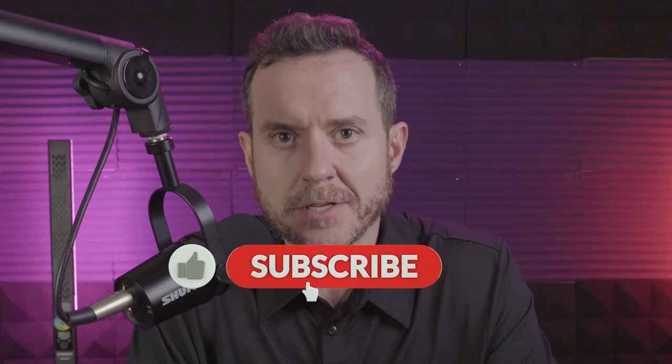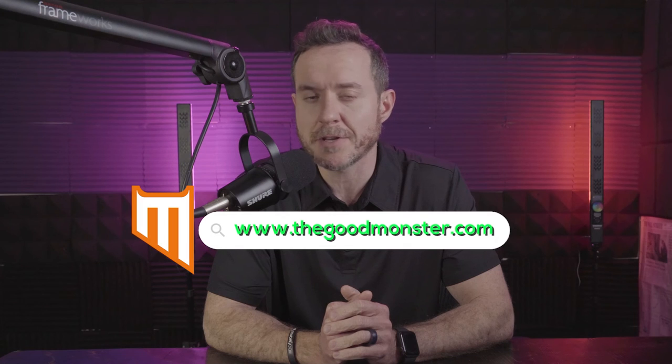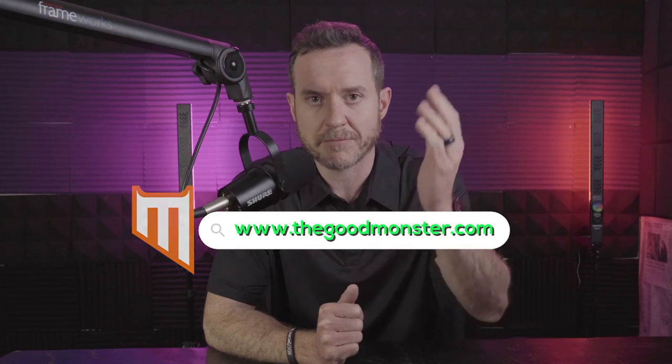That's a wrap. Thanks for watching. If you found it helpful, make sure you hit the subscribe button, the like button, and share this with your marketing team. If you need any help, I run an agency called Good Monster — you can find us at thegoodmonster.com. Fill out the contact form and someone on our team will get in touch with you. Until the next video, have a great day.